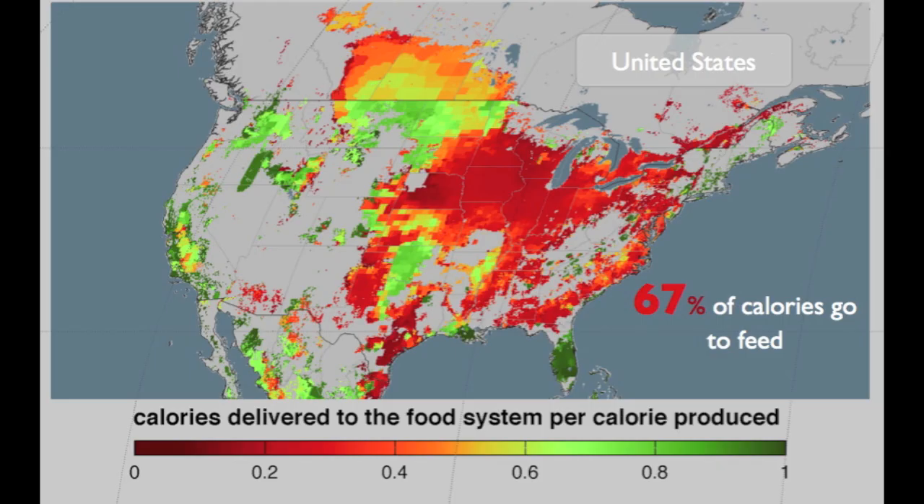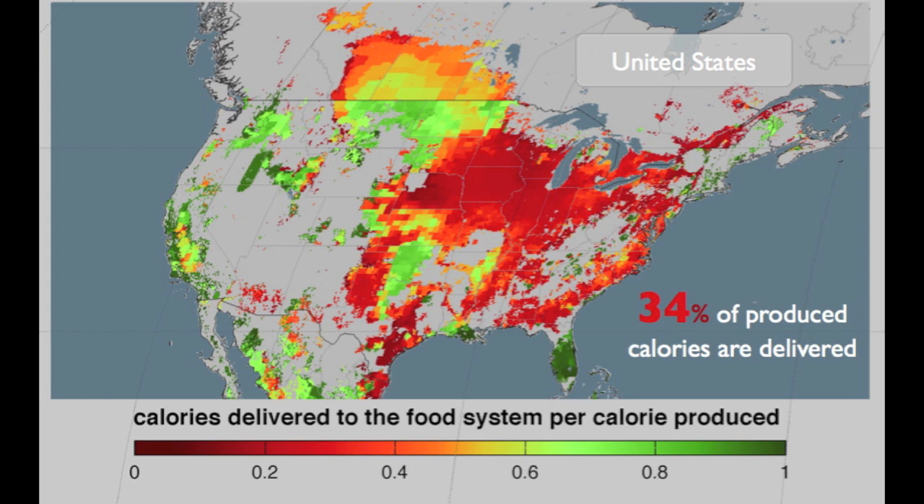Calorie delivery fractions differ a lot by country. In the US, for example, 67% of calories produced go to animals for feed. So if we look at all of the calories produced on US croplands, only 34% of those calories actually become food.